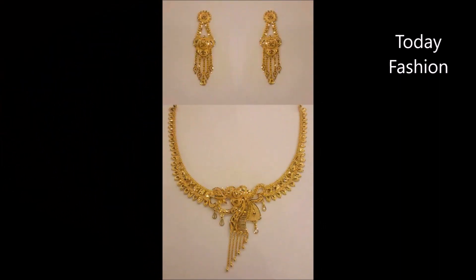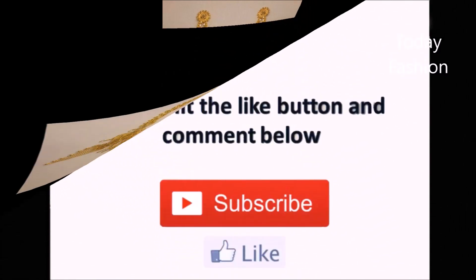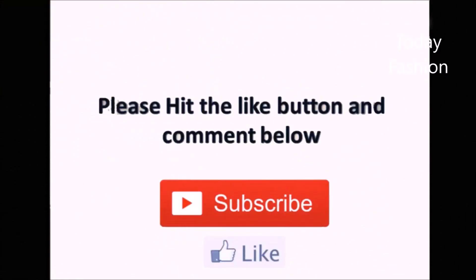If you like this video, share it with your friends, family members, colleagues, and everyone you know. Friends, that's all for this video. If you like it, please like, share, and subscribe. Thanks for watching — thank you so much, we'll meet in the next video.